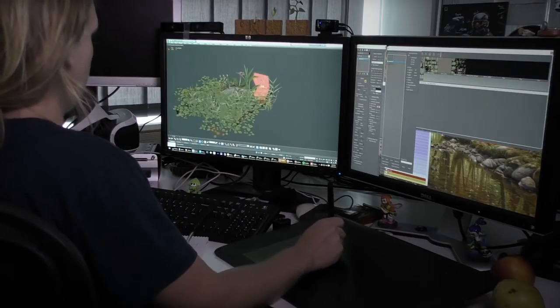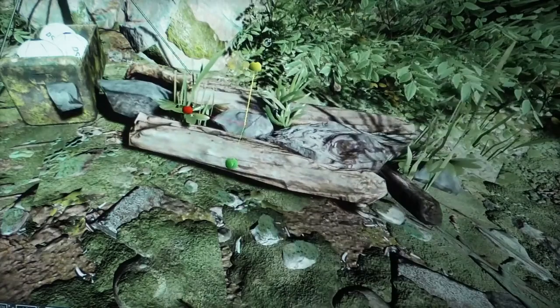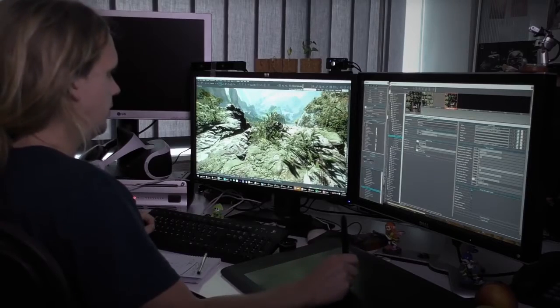We have people just sculpting an individual little grass piece that you'll encounter in one level. This makes up the one handcrafted world of Robinson. You wouldn't have that if you were procedurally generating anything.